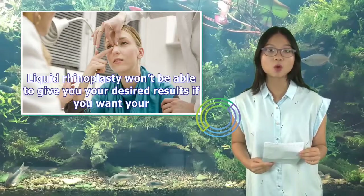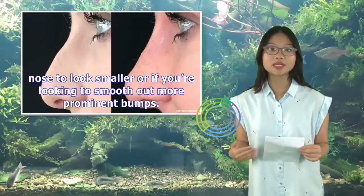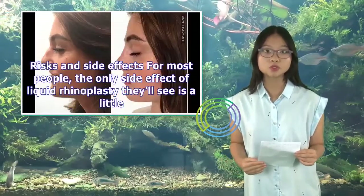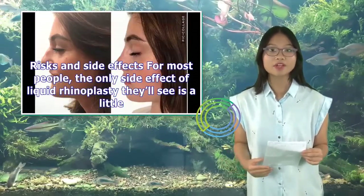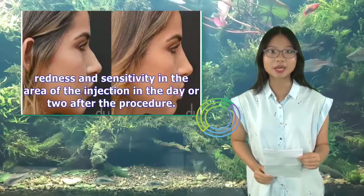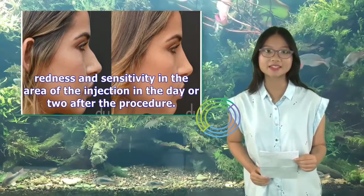Liquid rhinoplasty won't be able to give you your desired results if you want your nose to look smaller or if you're looking to smooth out more prominent bumps. For most people, the only side effect of liquid rhinoplasty they'll see is a little redness and sensitivity in the area of the injection in the day or two after the procedure.